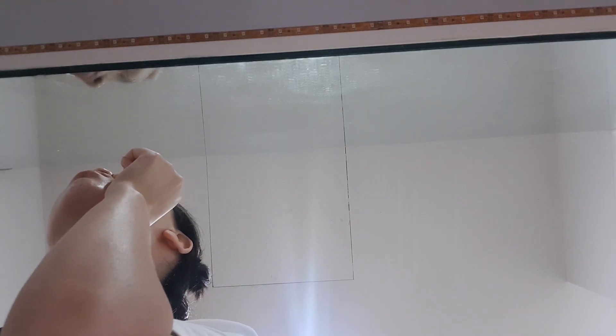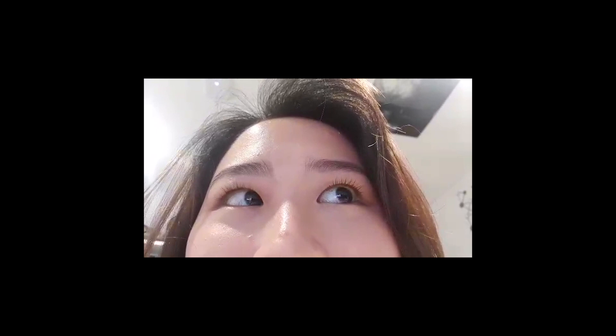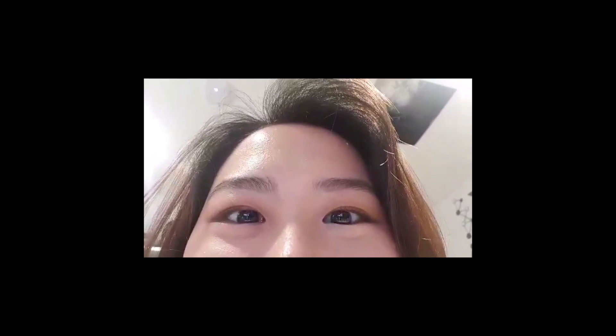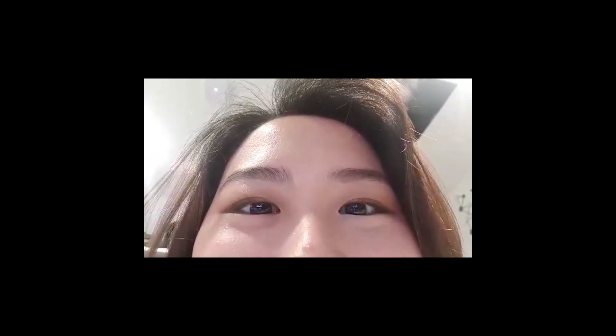Morning friends! I just woke up and I've got a bunch of pimple patches on my face, but it's fine. Basically this video was supposed to be me getting ready for S-POP. I wanted to put that in my S-POP vlog but it was too long, so I just decided to split it up and put it into this video. I hope you guys enjoy it.